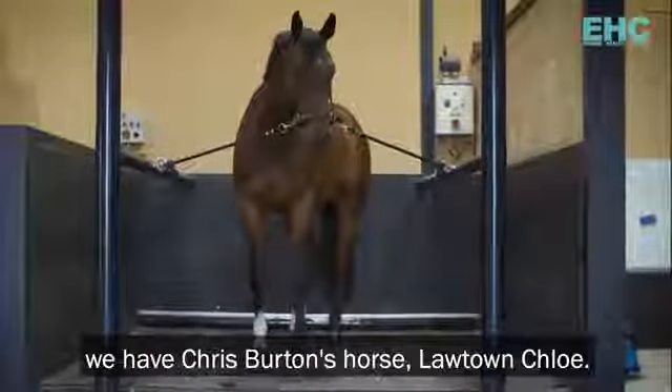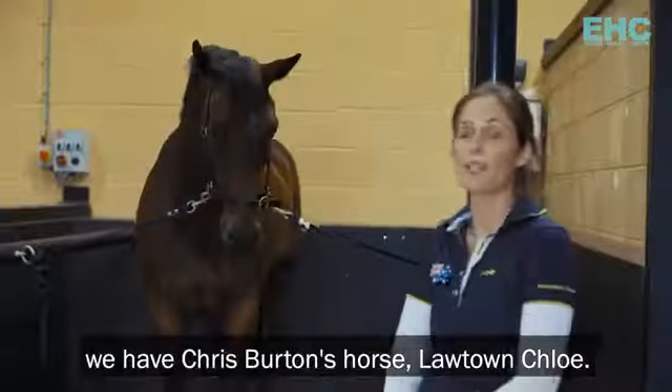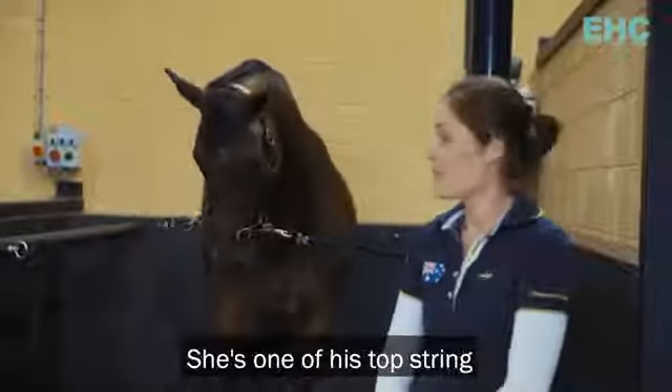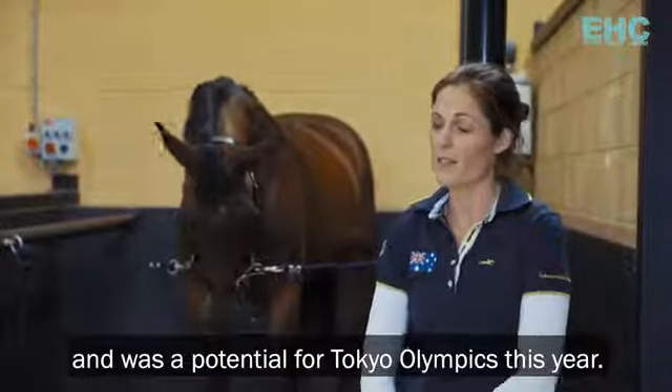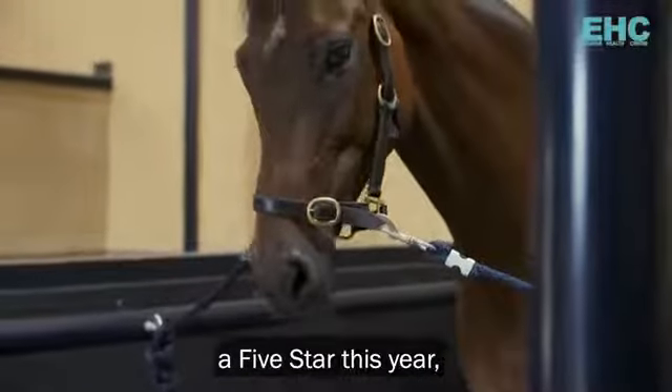On the VitaFloor today we have Chris Burton's horse, Lawtown Chloe. She's one of his top string and was a potential for the Tokyo Olympics this year. We are hoping she might still get to do a five star this year.